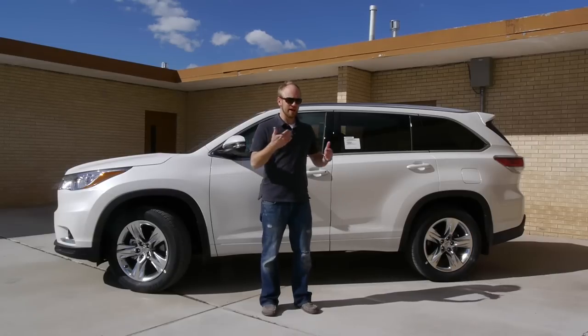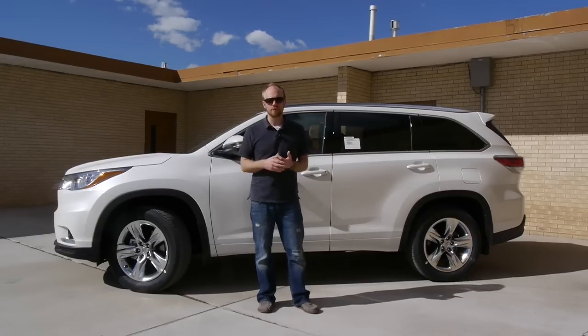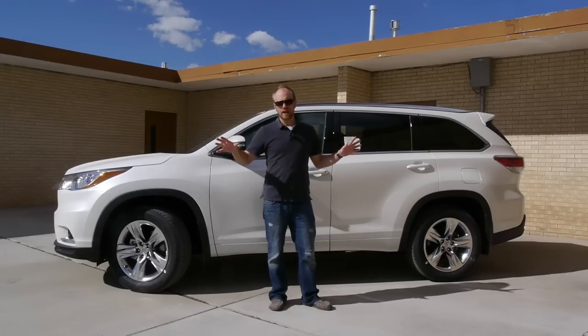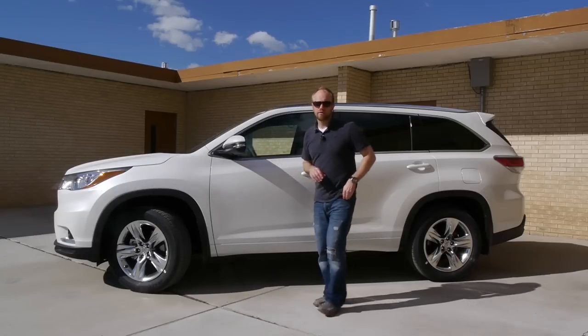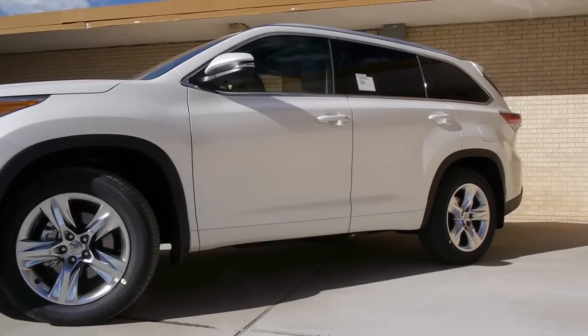My neighbor actually has not the previous generation, but the generation before that Highlander — really the first generation that came out with it. Parked side by side, you'd almost think these two are completely different vehicles with different names, because they really look very little alike. The fact is, Toyota has made this newer Highlander bigger, so the styling has also changed to belie that size a little bit.